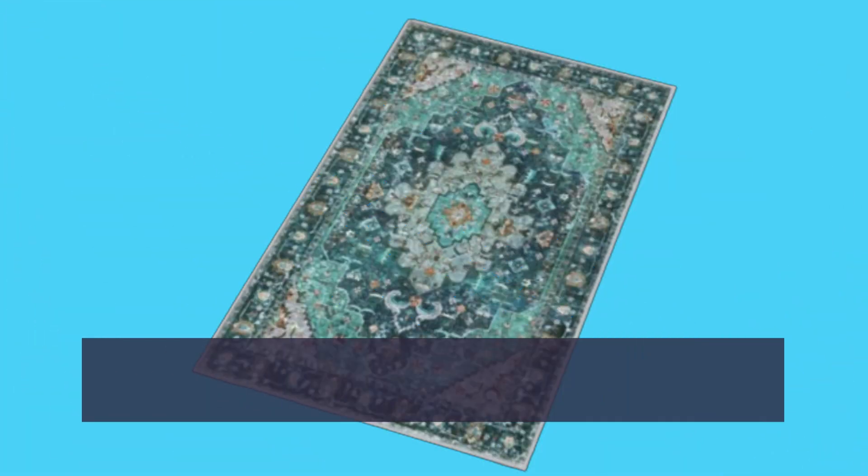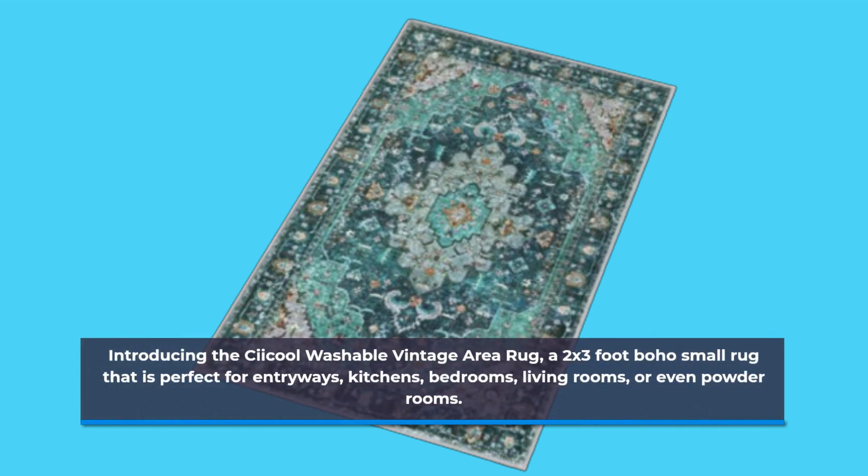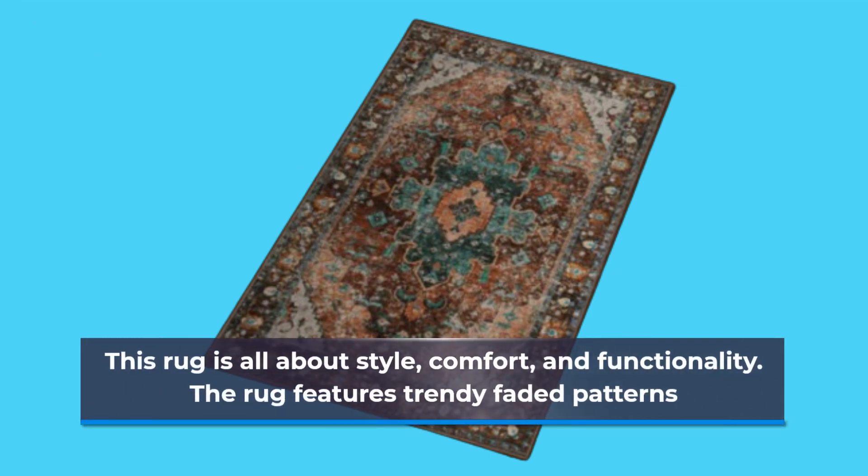Introducing the C-Cool Washable Vintage Area Rug, a 2x3 foot boho small rug that is perfect for entryways, kitchens, bedrooms, living rooms, or even powder rooms. This rug is all about style, comfort, and functionality.